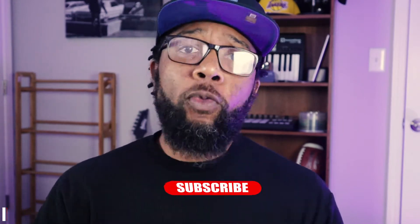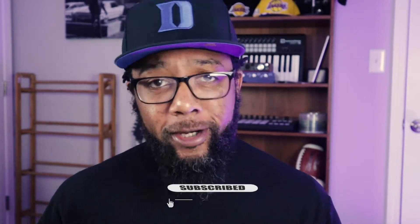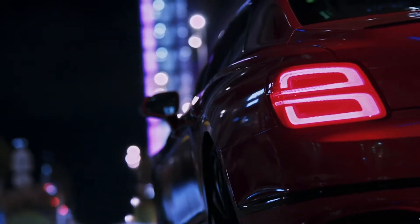Welcome back to the channel with another episode of Informative Automotive. If this is your first time here, do me a solid and hit that wonderful subscribe button, also like, share, and comment. Today we're going to talk about luxury in its purest form — the all-new 2021 Bentley Flying Spur V8. Yeah, I said V8.